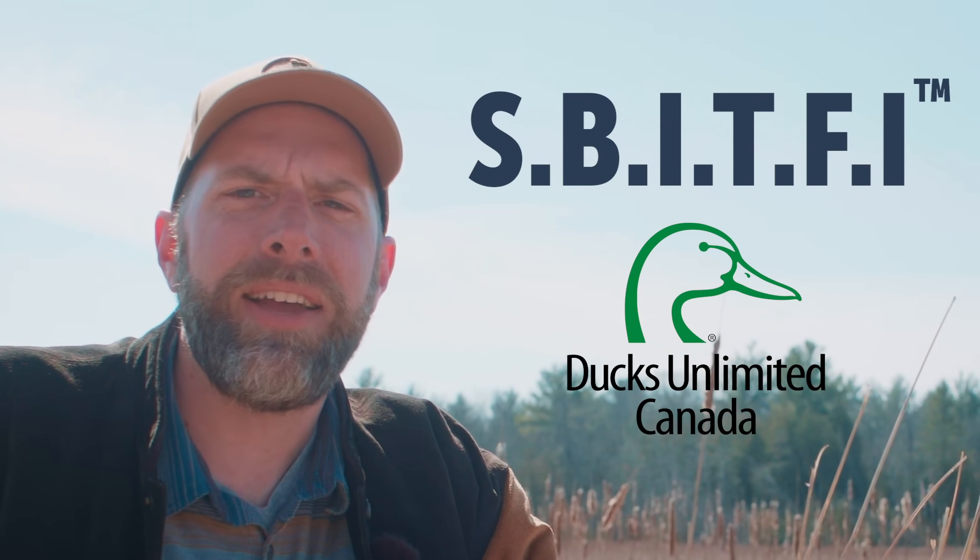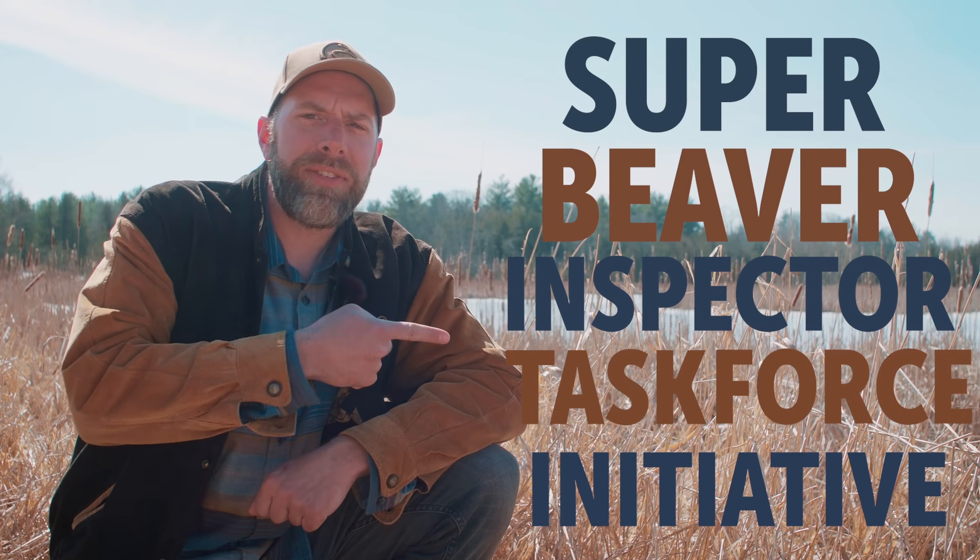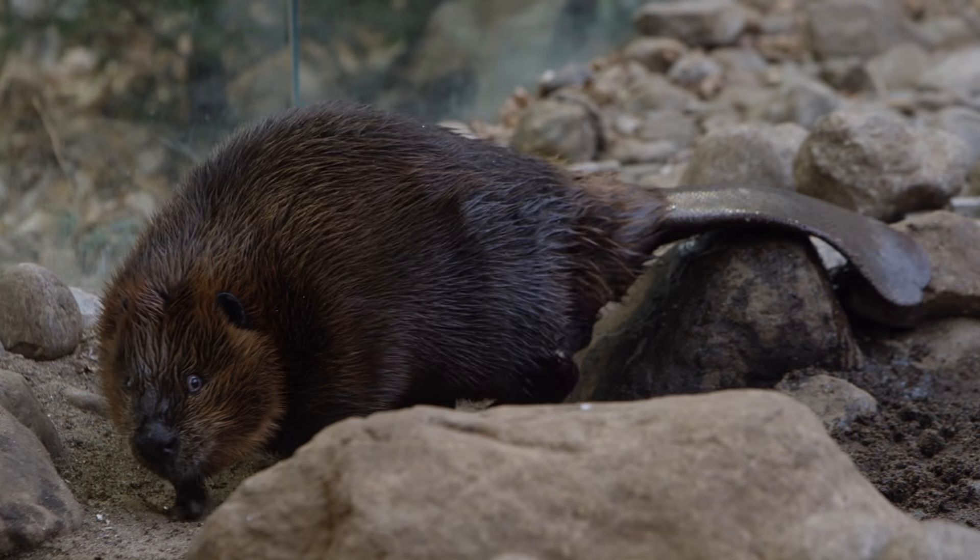Today we're announcing the launch of the SBITFI, the Super Beaver Inspector Task Force Initiative — the next step in conservation technology, innovative thinking and nature-based solutions.